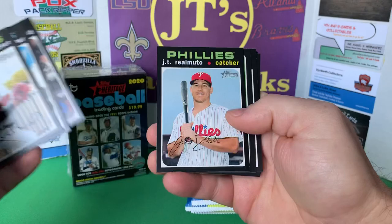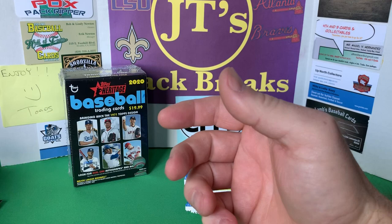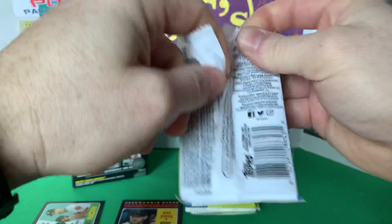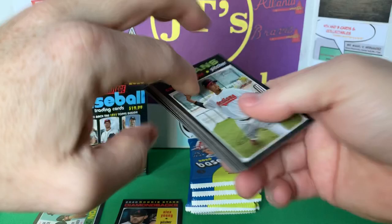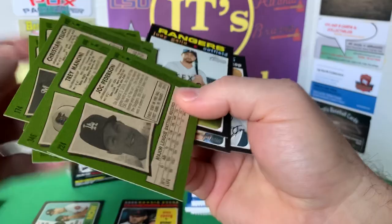Austin Hedges, J.T. Realmuto, got a Then and Now card of Catfish Hunter and Justin Verlander, Adames, Brinson, Jansen. Keeping the rookies and inserts separate. A lot of the same names from the last one. Joey Gallo — any short prints? No, just a base pack.